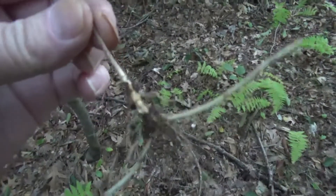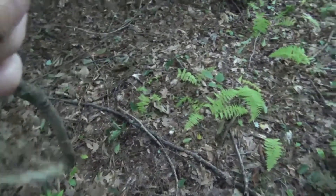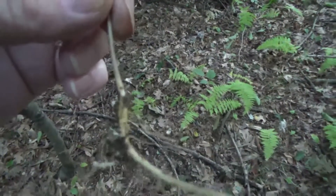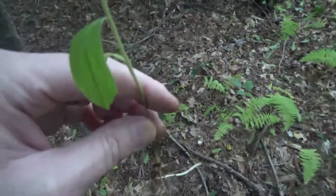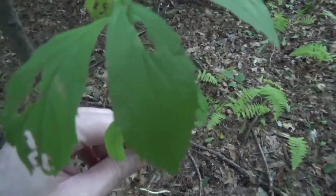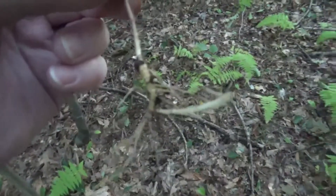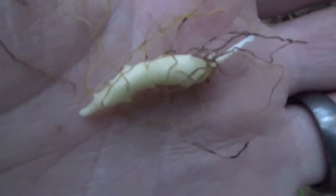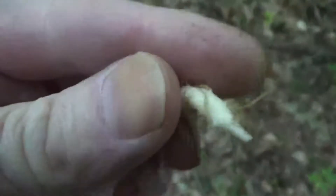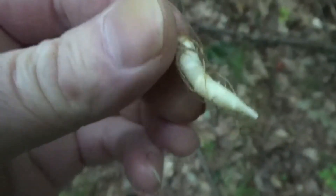I thought the star plant was the only one that looks similar to it, but apparently this plant does as well. What a delicious trail nibble — tastes just like cucumber, it's so good. Extremely delicious.